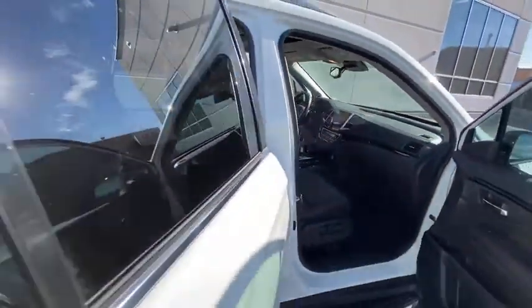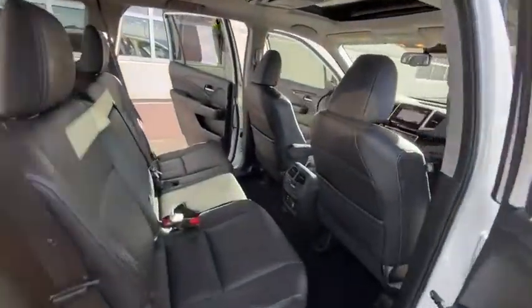Rear window defroster, trip computer, heated front seats. Come see the car for yourself.